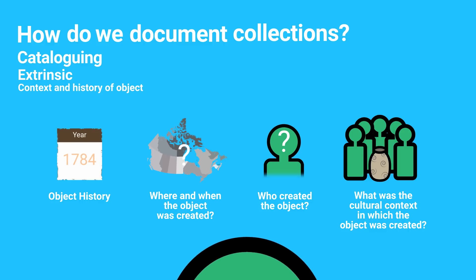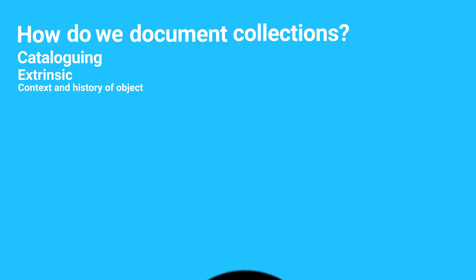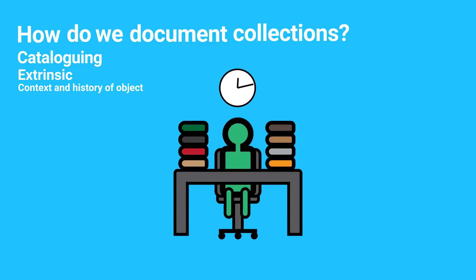The advantage of cataloguing the extrinsic information is that it provides much more detailed information on the collections and thus fosters both efficient management and in-depth knowledge of the collections. It also requires a significant investment in both time and resources, so sometimes museums reserve this type of in-depth contextual research for objects that are considered major pieces of the collection.